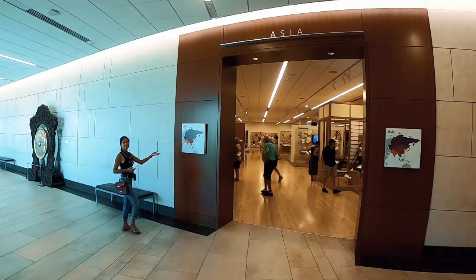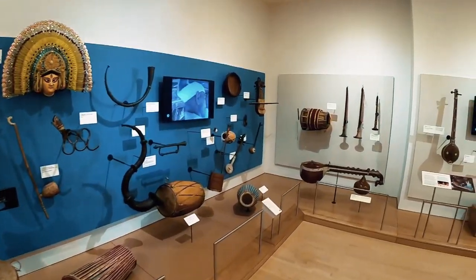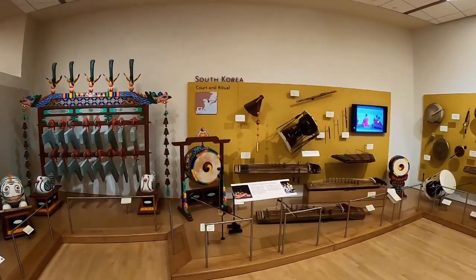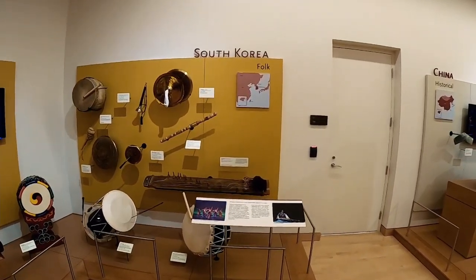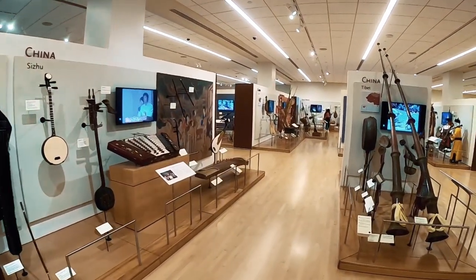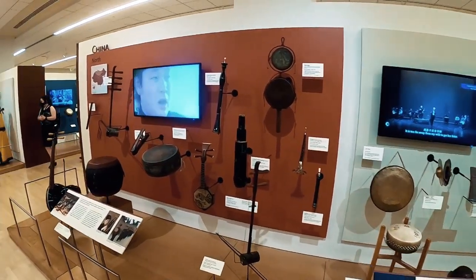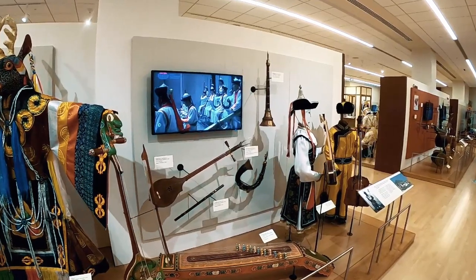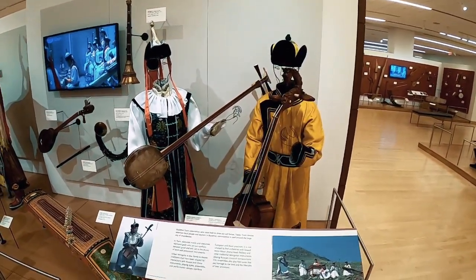Then we rode the elevator up into the first continent, which was Asia. As we walked through Asia, I felt a huge diversity of musical instruments and the cultures within each one of these countries. They have a lot of things organized by area, like South Korea, then China, Tibet, North China. We kept looking to find the Philippines. You can see that all the different parts of Asia are so diverse in their musical instruments and even in the costumes they wear for performing their music.